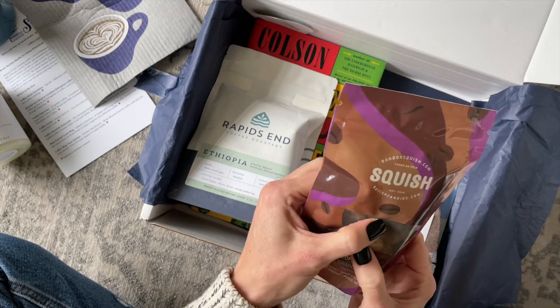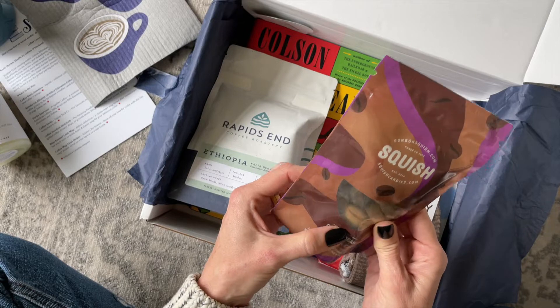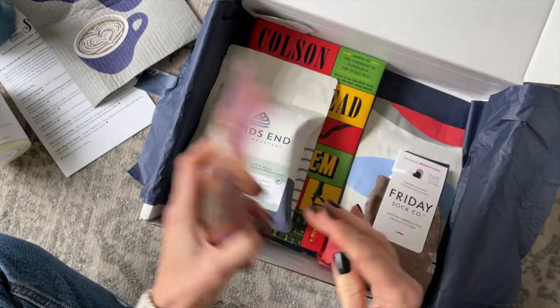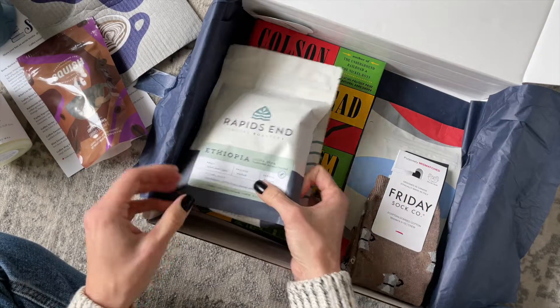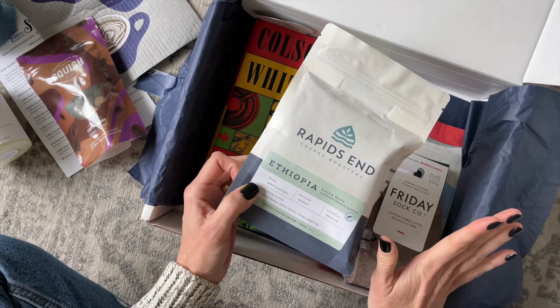For our snack — oh, Squish! I know this brand. These are coffee beans, but since Squish makes gummy candies, these are gummy coffee beans. Oh my goodness!